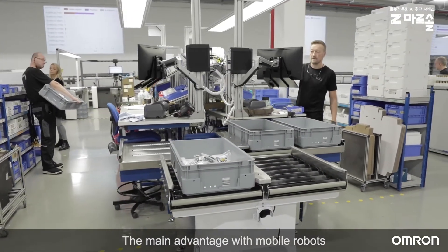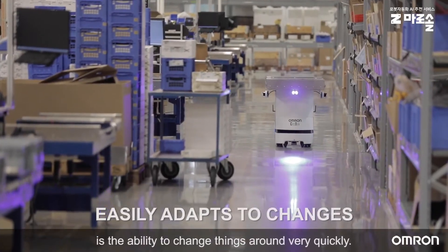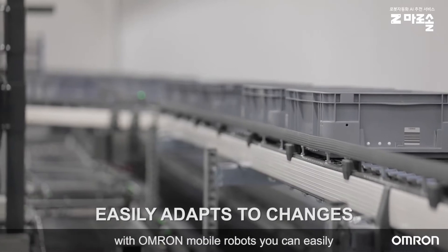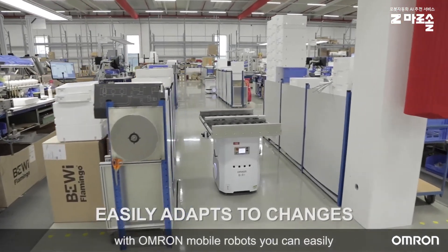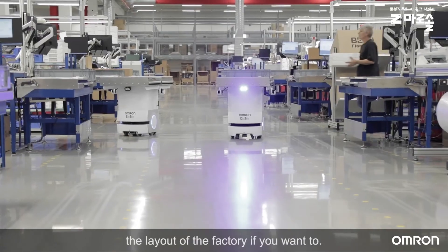The main advantage with mobile robots is the ability to change things around very quickly. Instead of, for example, putting in a conveyor system, with OMRON mobile robots you can easily make a new route and change the layout of the factory if you want to.